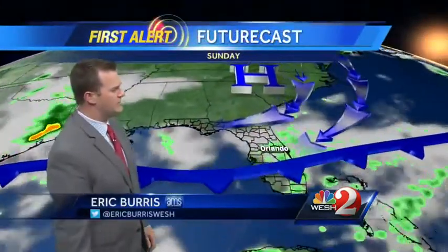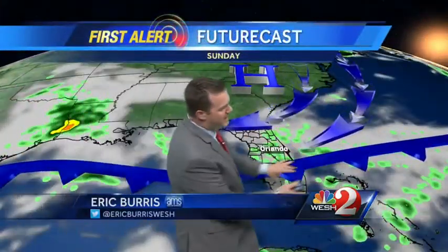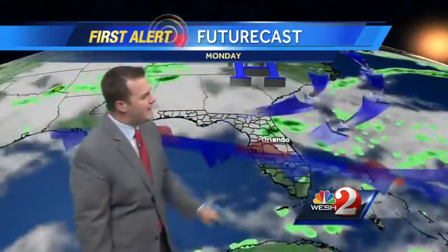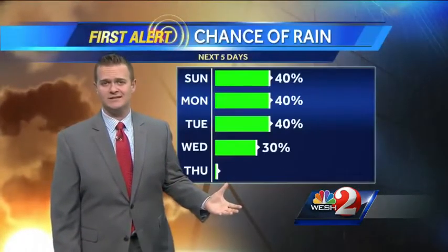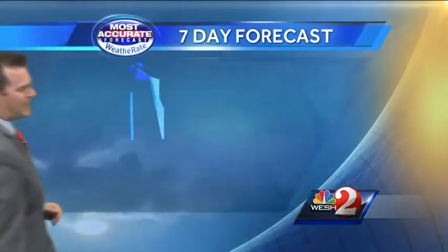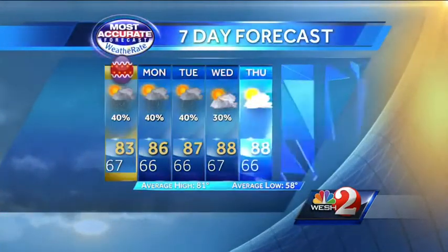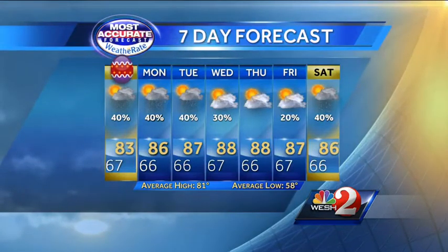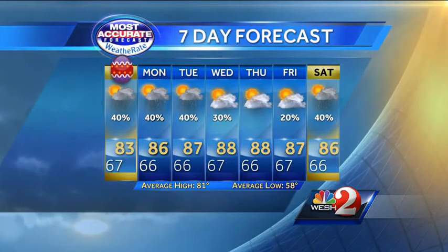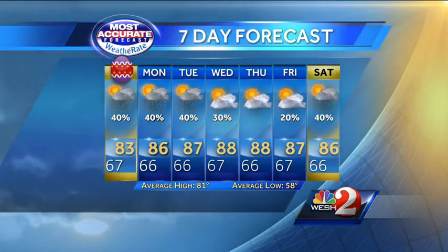High temperatures in the lower to mid 80s, as that high builds in back behind this front. We've got that onshore flow bringing the showers for your Sunday. Monday, this basically stalls out and adds to the moisture, so even more rain chances across central Florida. We're going to go with a pretty healthy shot of rain the next couple of days. Easter Sunday, 40 percent chance of rain with a high of 83. Pretty wet again Monday and Tuesday, getting better Wednesday, Thursday, and Friday.